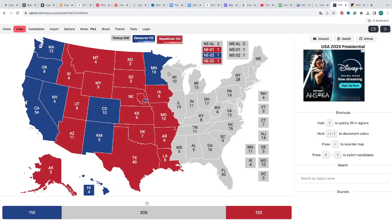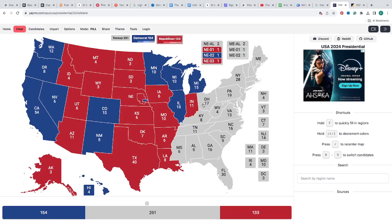Wisconsin, according to RealClearPolling.com, has a one-point lead — it is blue for Kamala Harris. Illinois with 19 electoral votes is blue for Kamala Harris. Michigan with 15 electoral votes — according to RealClearPolling, she is winning by 1.7 points — blue for Kamala Harris. Now the red wave coming in: Indiana with 11 electoral votes is red for Donald J. Trump. Ohio with 17 electoral votes is red for Donald J. Trump. West Virginia with 4 electoral votes is red for Donald J. Trump.